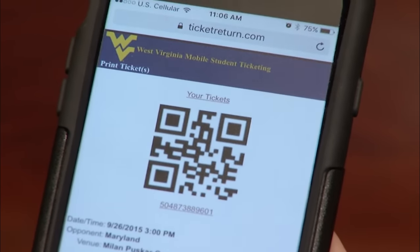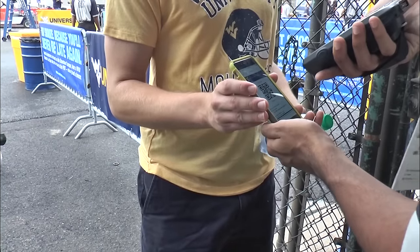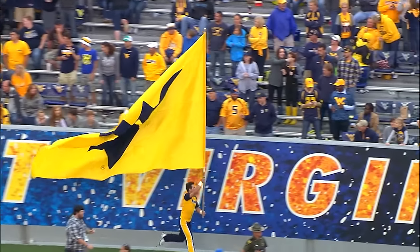Show the screenshot of your ticket to the scanner at the gate on game day to enter the stadium. That way you won't have to worry about connectivity issues and get to enjoy the game with your friends. It's that easy. Let's go Mountaineers!